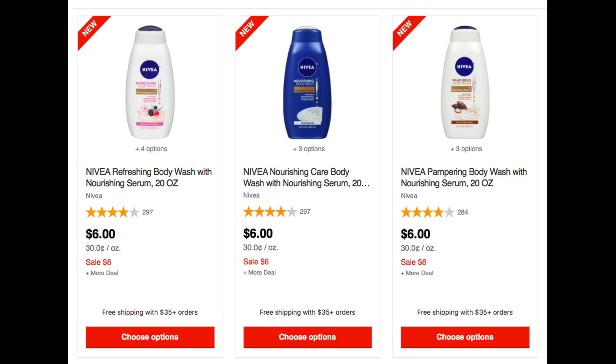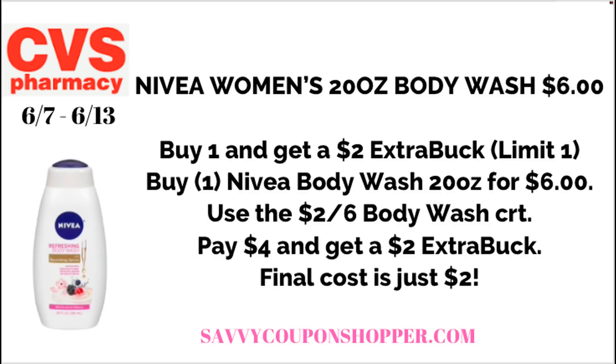We have a pretty good deal on Nivea body wash — these are the women's body washes, 20 ounces. This is a treat-yourself deal for sure. I will be going in store to CVS to do some shopping, so look for a haul video posted today or tomorrow. These body washes are $6 each, on sale, and also buy one, earn a $2 ExtraBuck. The simple deal: grab one at $6, use the $2 off $6 body wash CRT, pay $4 and get back a $2 ExtraBuck. Final cost is just $2.